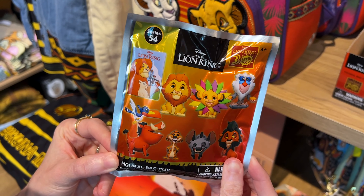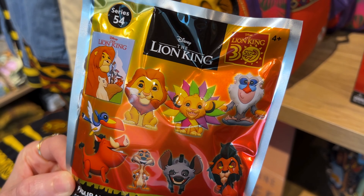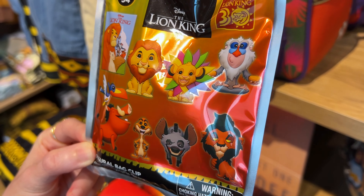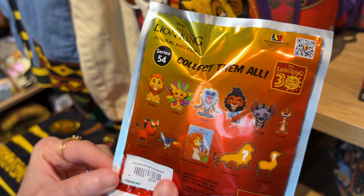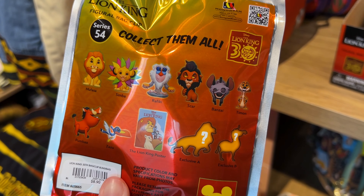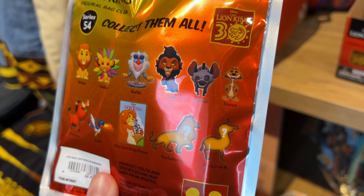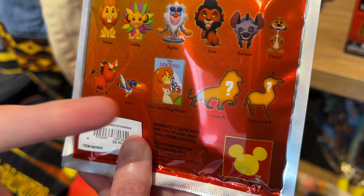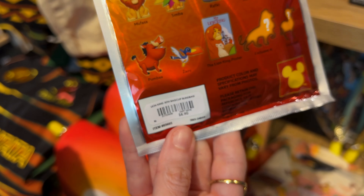They also have bag charms and bag clips representing the 30th anniversary. These are your possibilities — they even have a Scar and a hyena. So cool. You even get a Lion King poster. The exclusive A is Simba as an adult, and then the other one might be a zebra. It's $9, and I love the colors.